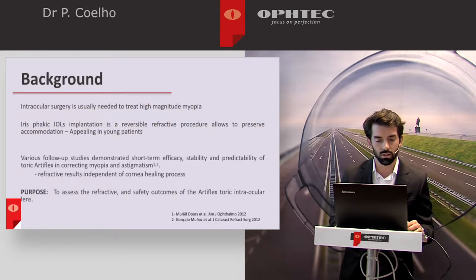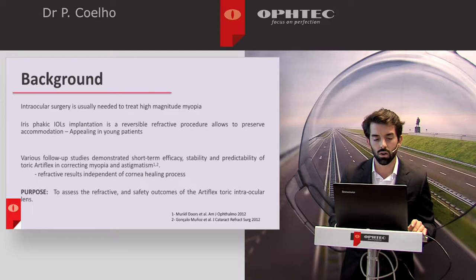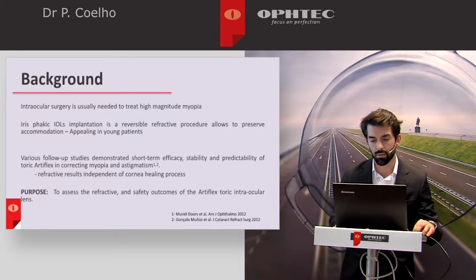It is well known that intraocular surgery is usually needed to treat high magnitude myopia. Phakic IOL implantation in young patients is an appealing surgery due to the fact that it is a reversible refractive procedure and it allows preservation of accommodation. In people younger than 45 years of age, the procedure is usually the choice when approaching high magnitude myopia.